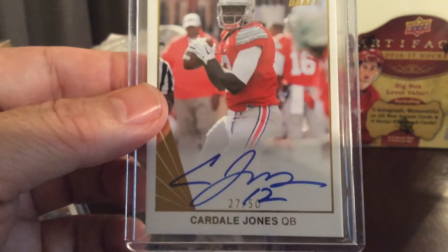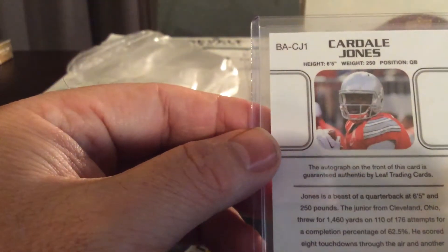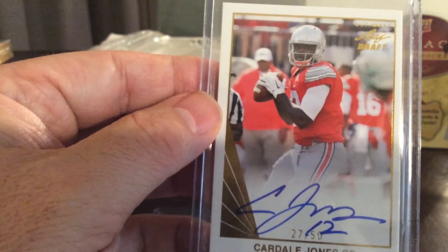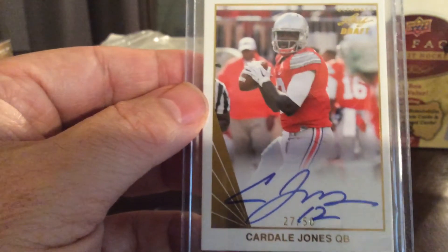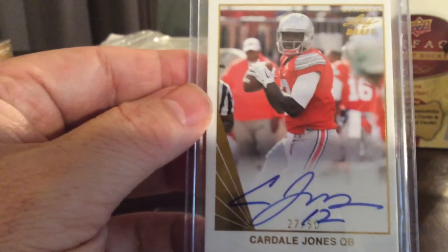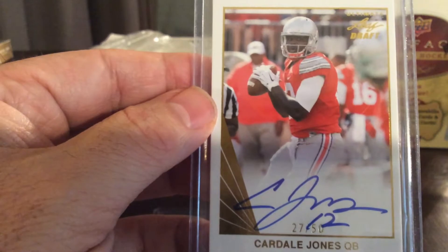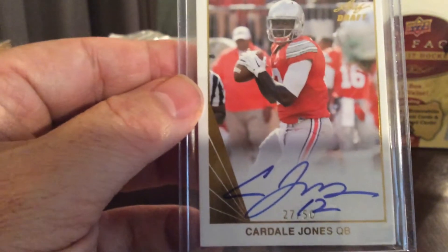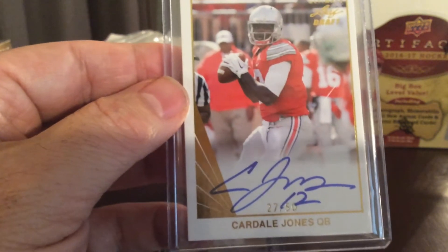Fifth card — Cardal Jones, another nice low number: 27 out of 50. He's a quarterback. Let me see what team he's on — another hit for the Buffalo Bills, fourth round pick. He is on the Buffalo Bills.